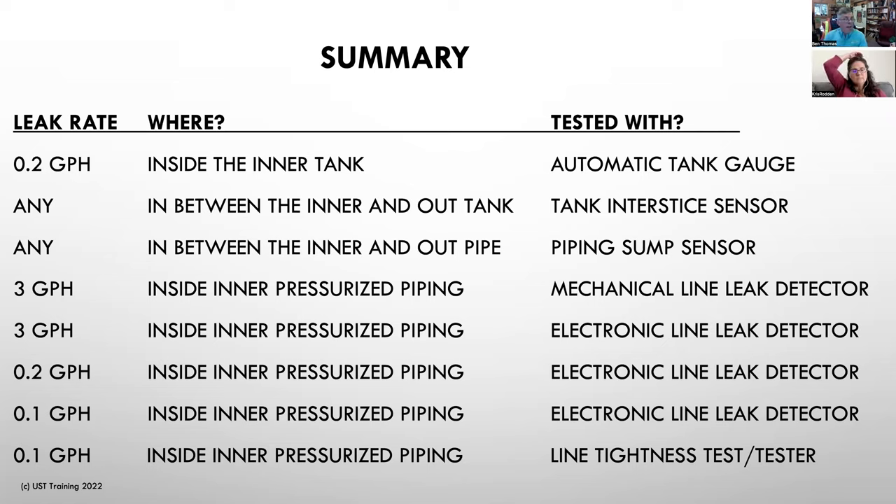A question about manifolded tanks: if you are doing a 0.2 GPH leak test with your automatic tank gauge using periodic testing — not continuous — then you have to isolate those two tanks and test them individually. Regarding electronic line leak detectors for emergency generator tanks: these are usually suction piping systems, so you typically wouldn't have an electronic line leak detector in the first place. If you did have an electronic leak detector, it would shut off the flow of fuel — which might not be the best situation given the urgency of the application.